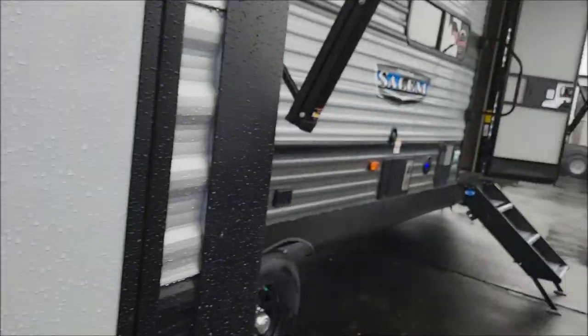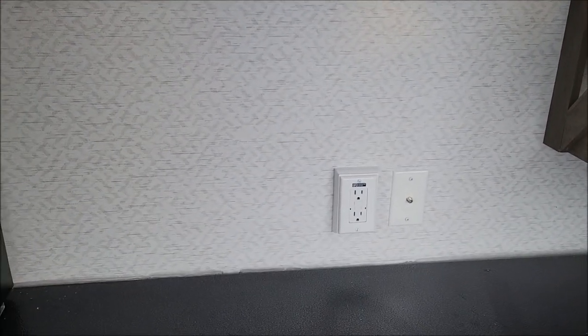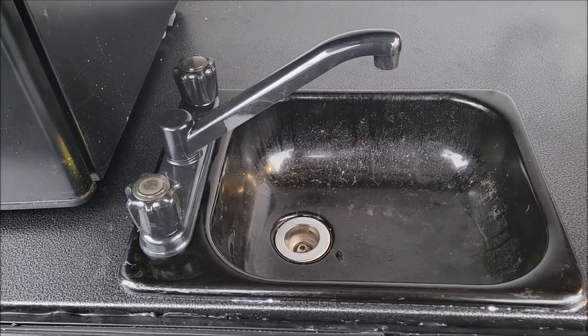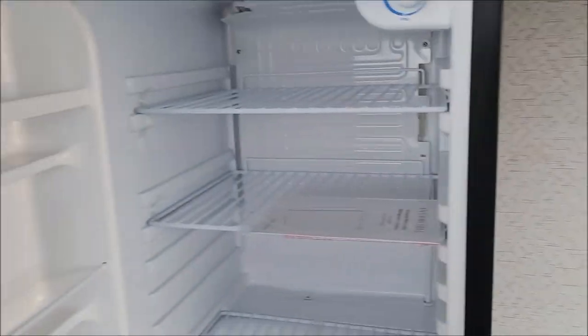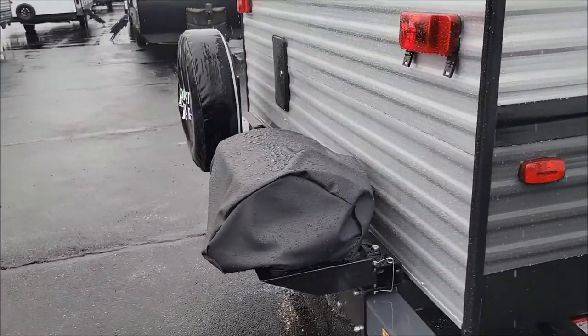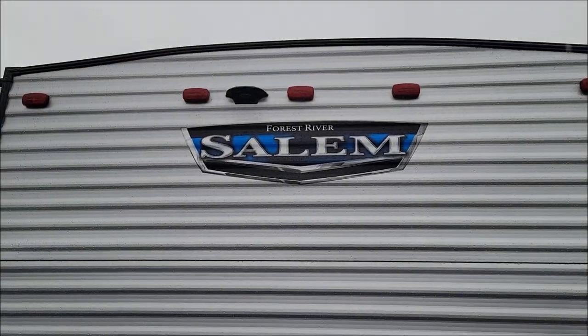Being a bunkhouse, this has a nice big outside kitchen which also acts as a little awning when you're underneath it. There's extra storage out here and a backer in the wall where you can mount up to a 40-inch TV outside. There's a countertop with lots of prep room, a plumbed sink with hot and cold, a mini fridge with door storage, and a grill on the back. There's also an outdoor shower and it's full-size spare and pre-wired for a backup camera.